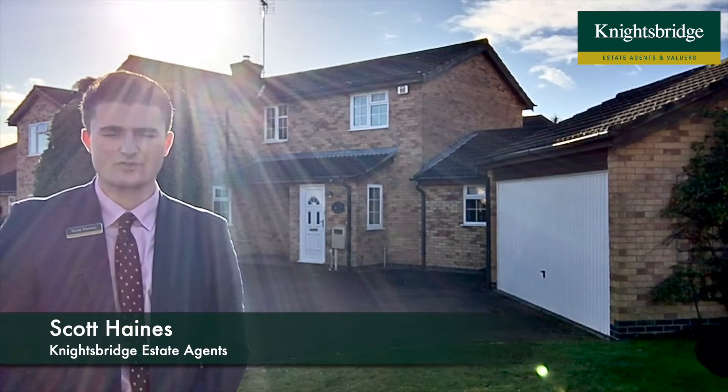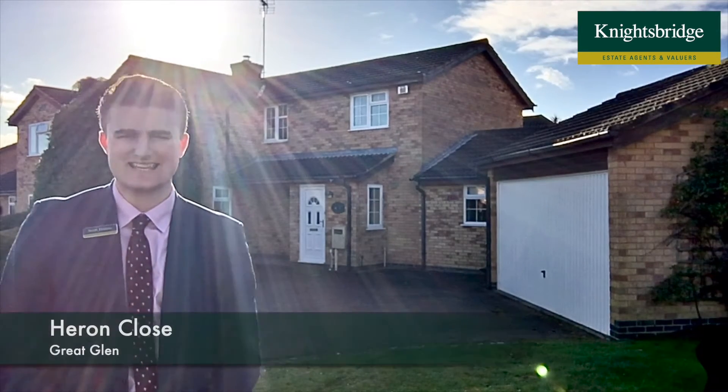Hi there, I'm Scott from Knightsbridge. Today I'm on Heron Close in Great Glen to present to you this fantastic extended four bedroom family home.